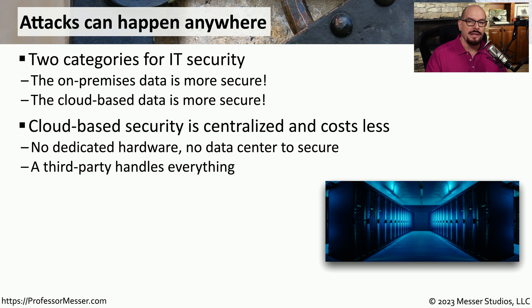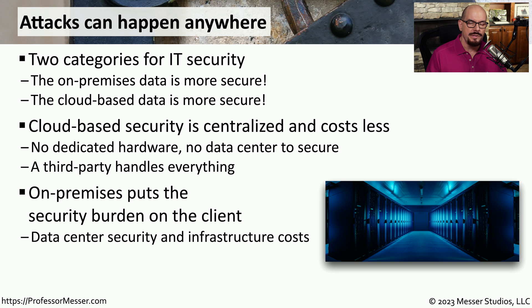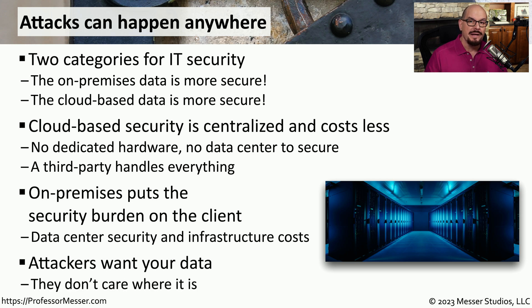If your security is in the cloud, then it's centralized with all of your other cloud-based services. There's no hardware that you have to support, no separate data center that needs to be cooled and staffed, and the third party providing the cloud-based services also provides the security. From the attacker's perspective, they don't care where this security happens to be — they're working to circumvent it regardless of whether it's in the cloud or on-premises.